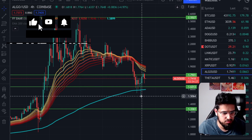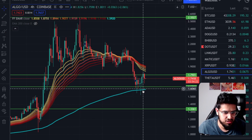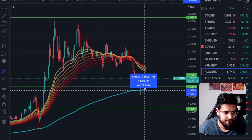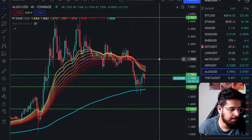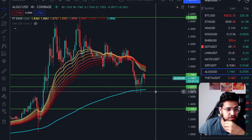If you look at the low, when it wicked down below the EMA, you can see that's about a 19% pump up, bouncing strongly with decent volume off of the EMA.